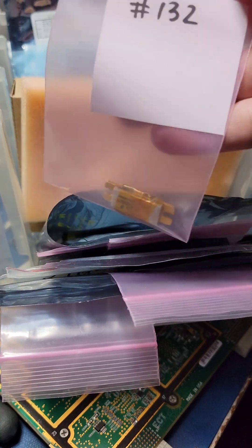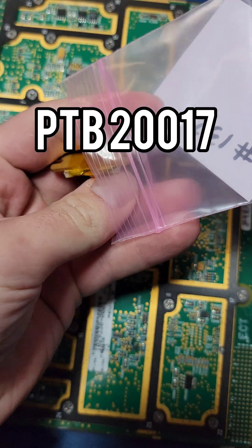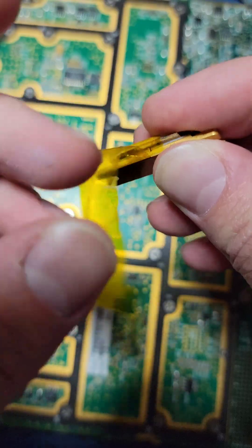Let's take a look at an RF power transistor. This is the PTB20017 from Ericsson. Let's remove this tape so we can get a better look at what's inside.